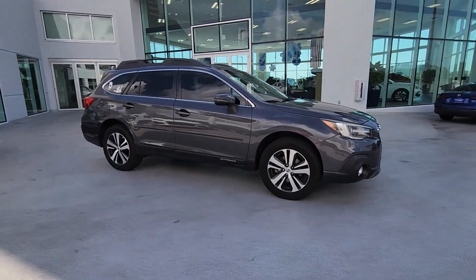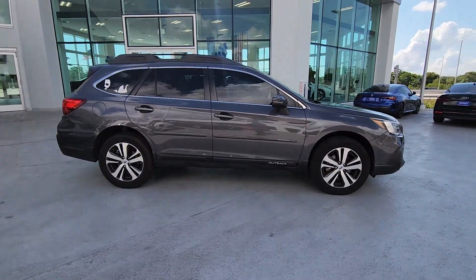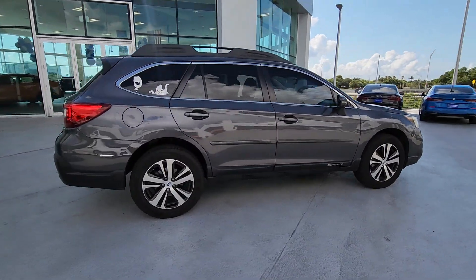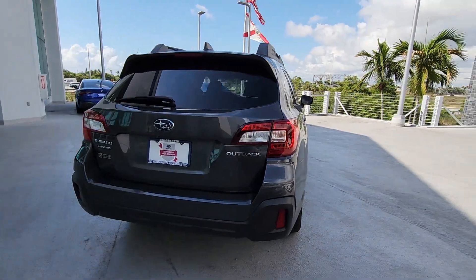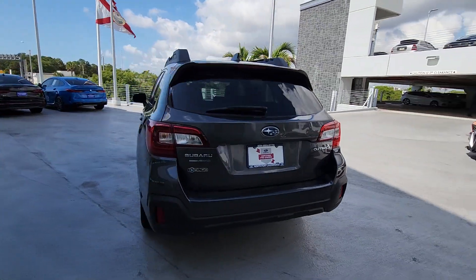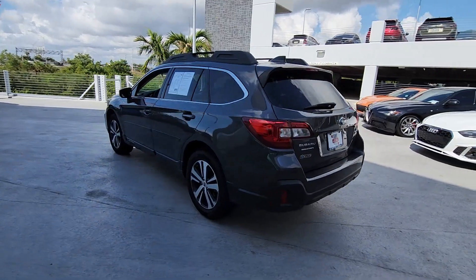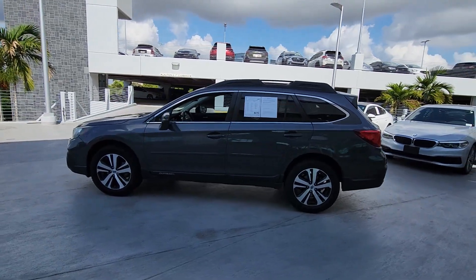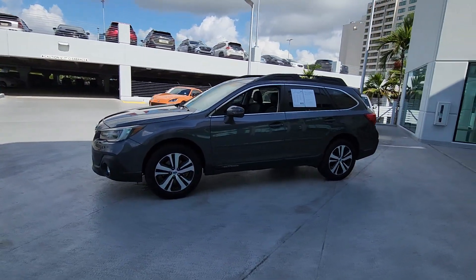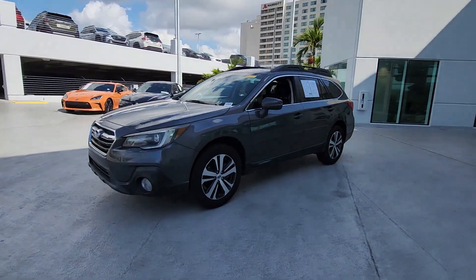Look no further than the 2019 Subaru Outback. With less than 40,000 miles on the odometer, this vehicle stands out from the rest. Have a look at this remarkably capable and practical Subaru Outback, the compact SUV with an adventurous spirit. Elevated road clearance, all-wheel drive, and impressive towing capacity help you make the most of every excursion.